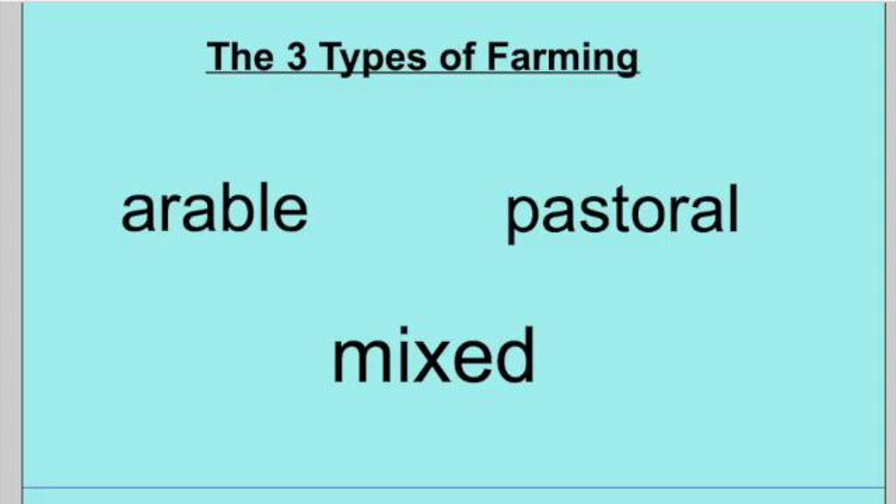What we're going to be learning about quickly before you go off into your topic task is there are three different types of farming. As you can see, there are three words on the board in front of you, and these are the three types of farming. You might have heard of some of them, and you might not have. The first one is arable farming, the second is pastoral farming, and the third one is mixed farming.